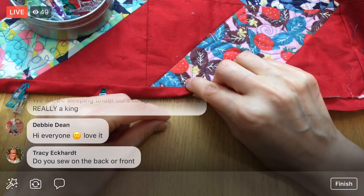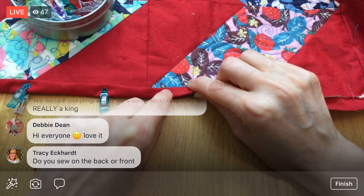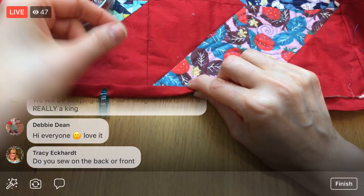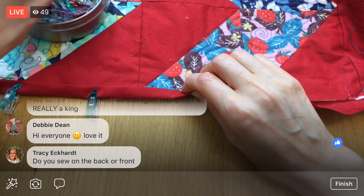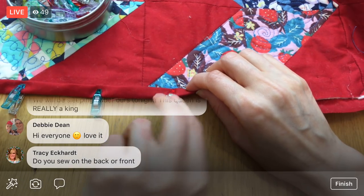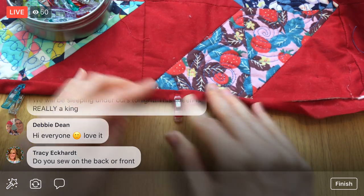I'm sewing on the front, so I'm rolling the back of the quilt onto the front. Then I'll be sewing this down with just a machine stitch. I could hand-sew this, but I'm doing it with the machine.